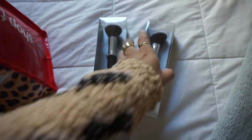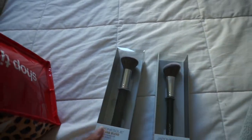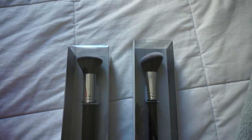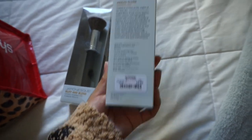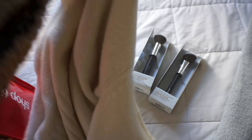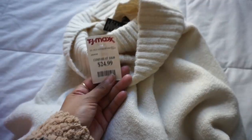So first off, we got two brushes from Japonesque. I got this bronzer angled brush I'm going to use for my bronzer. And then to buff it out, or just any powder, I got this buff and blend brush. This was $5.99 and this was $5.99 as well. Then we got two sweaters. I tried on a total of five sweaters. I ended up getting the first cream one with this turtleneck. So comfy and warm and chic. This is from the brand Rachel Zoe and was $24.99.